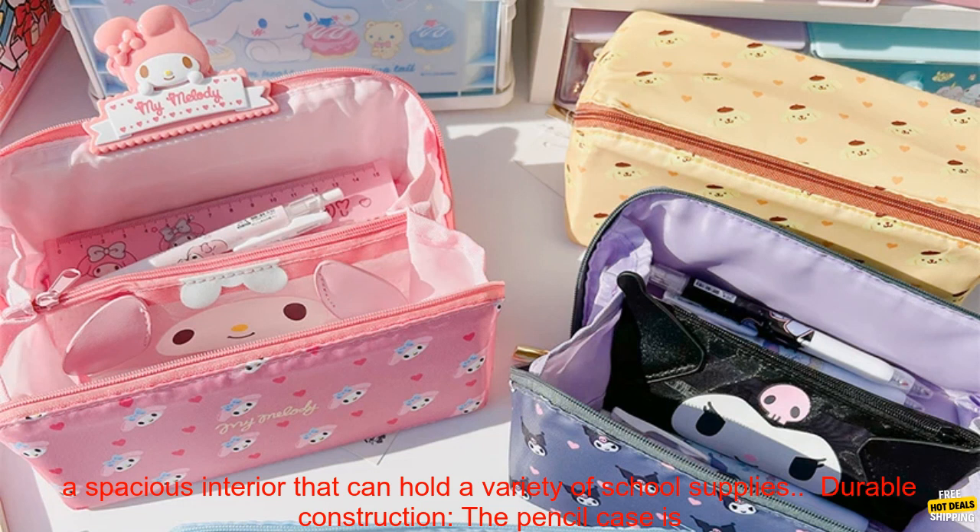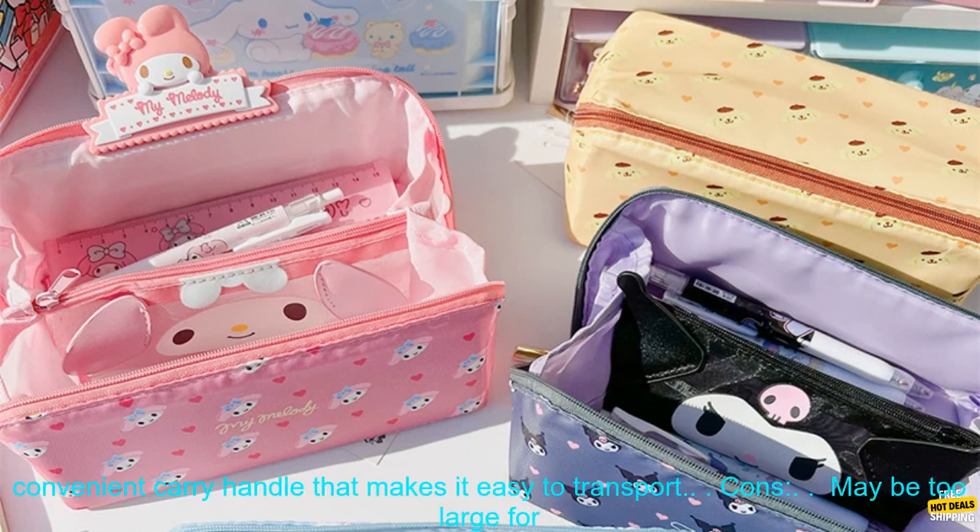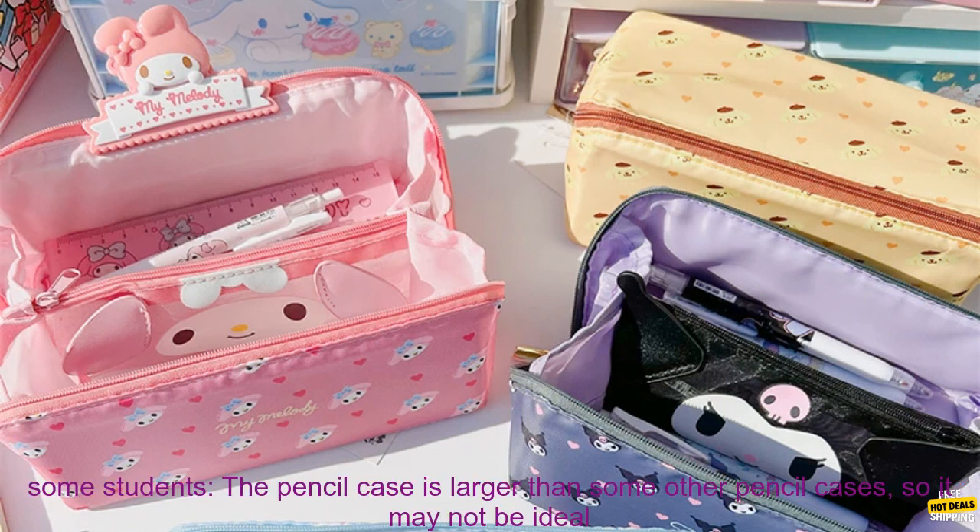Spacious Interior — the pencil case has a spacious interior that can hold a variety of school supplies. Durable Construction — the pencil case is made of durable polyester and has a zipper closure. Convenient Carry Handle — the pencil case has a convenient carry handle that makes it easy to transport.